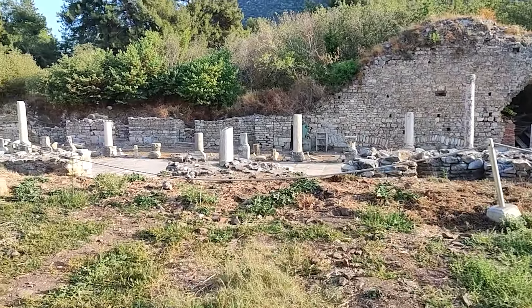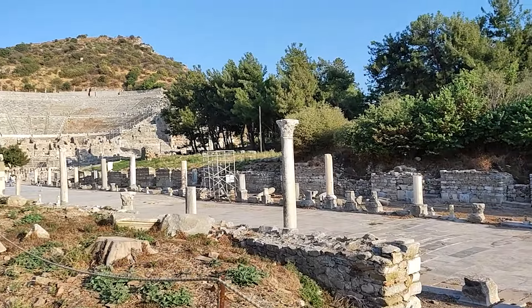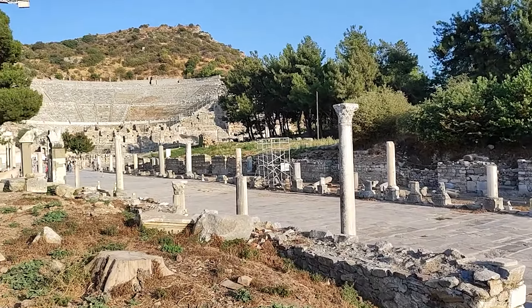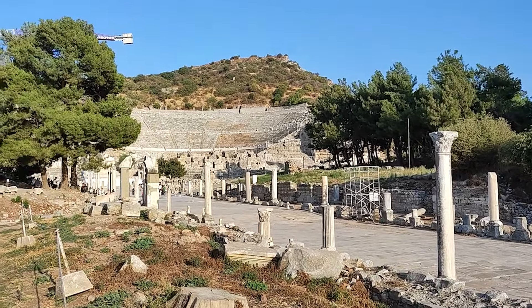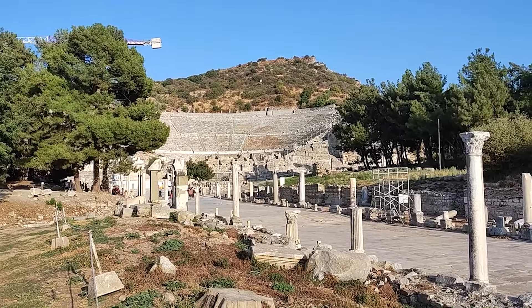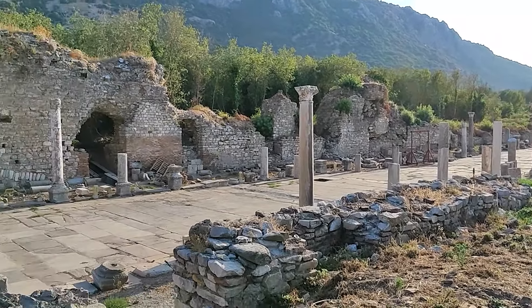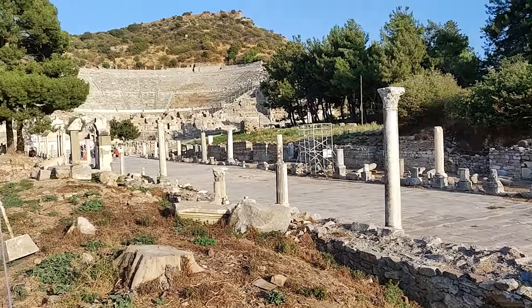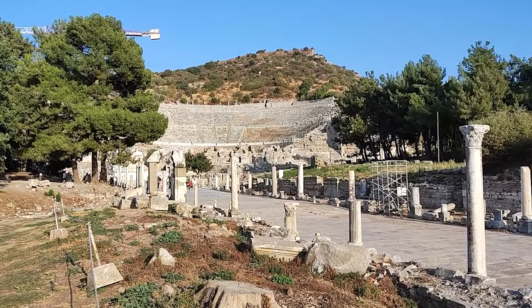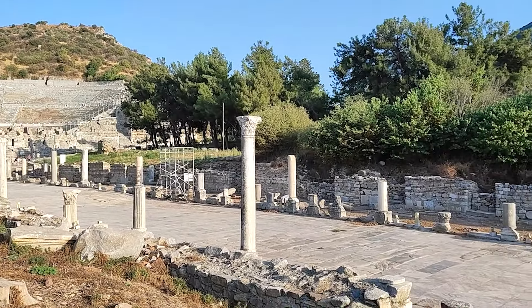Burası Kral Yolu. Şimdi şu en baş tarafına da gidip oradan çekerim. Arka da amfitiyatro zaten görünüyor ama kapalı, orada çalışma var. Kral Yolu, görüyorsunuz bayağı upuzun gidiyor ama buralar kapalı ziyarete. Sadece şu giriş kısmından buradan bakabiliyorsunuz, bir de şuradan öteden. O kadar.